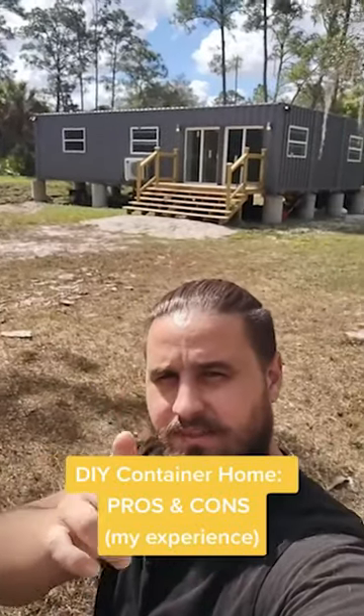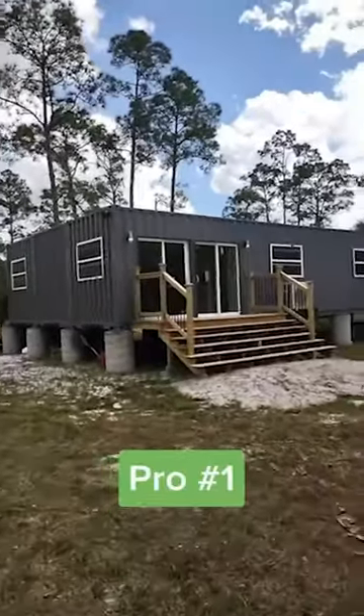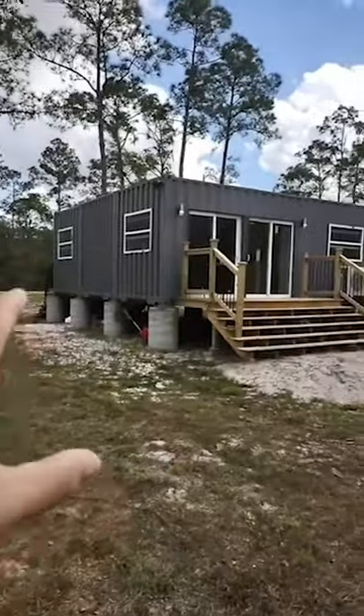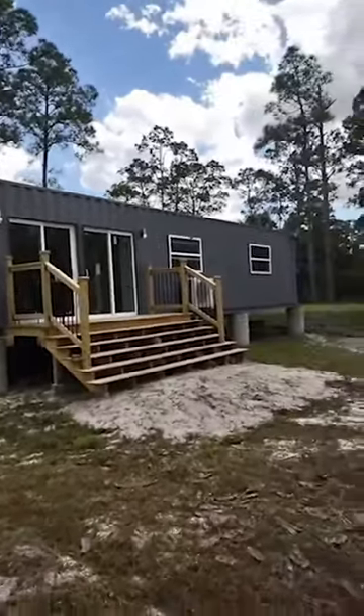The pros and cons of building a shipping container home versus building traditional houses. Let's start with the pros. Number one, the exterior shell of the house is already built. The shipping container itself is the exterior shell — you don't have to stack cinder blocks. It's already built.